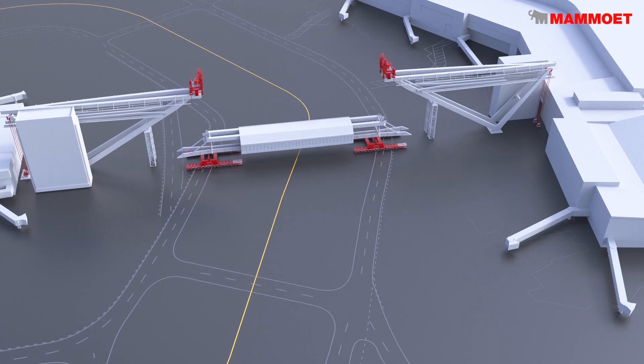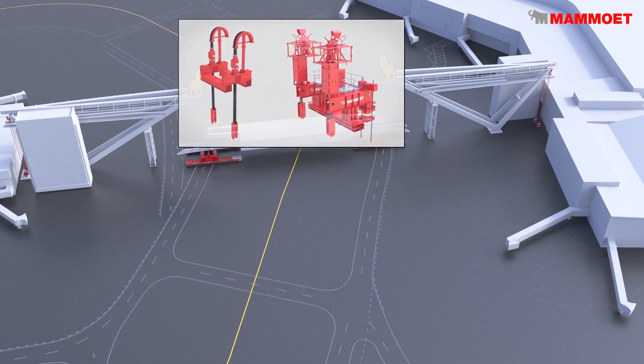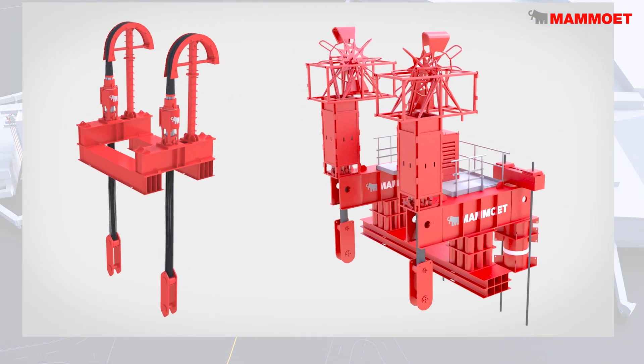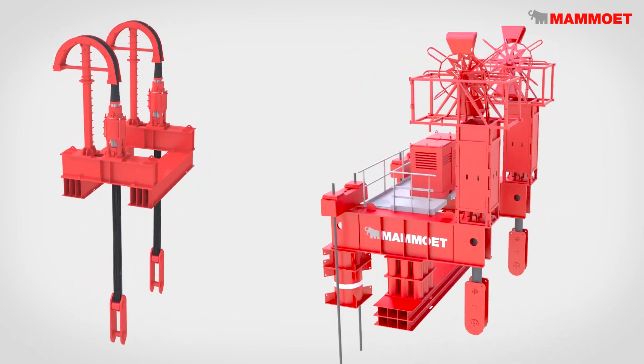After transporting the bridge into position, it was carefully lifted using four strand jack lift assemblies. These hammerhead-style tieback systems were placed on top of each V-Pier. Typically in using strand jacks, both ends are supported; however, here the system was cantilevered over the empty space on either side.